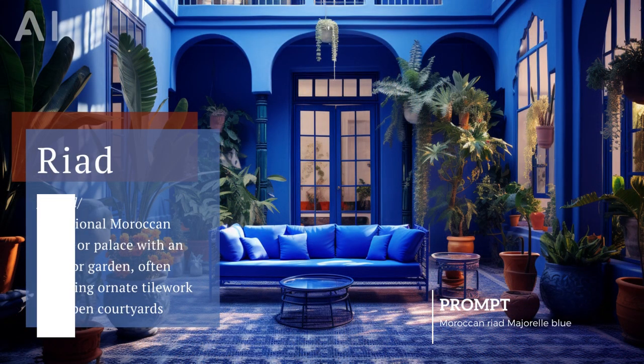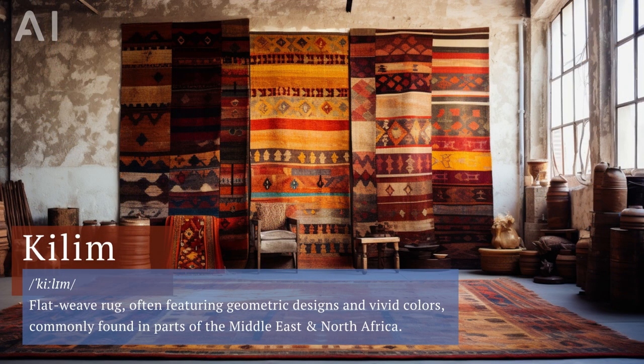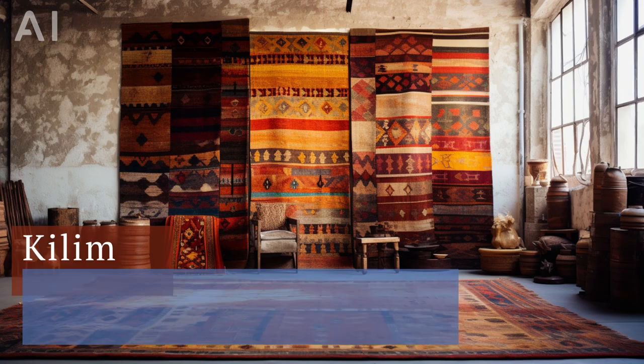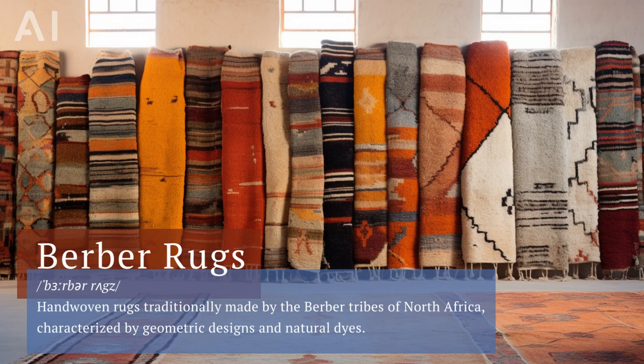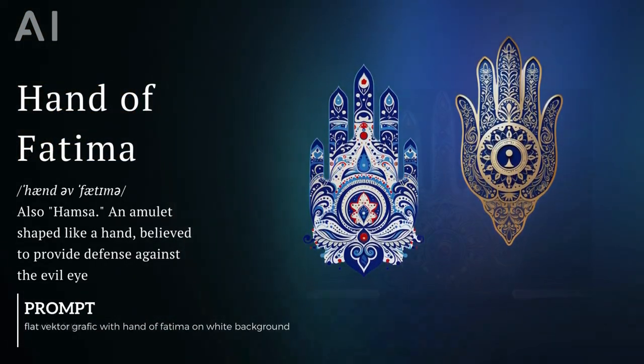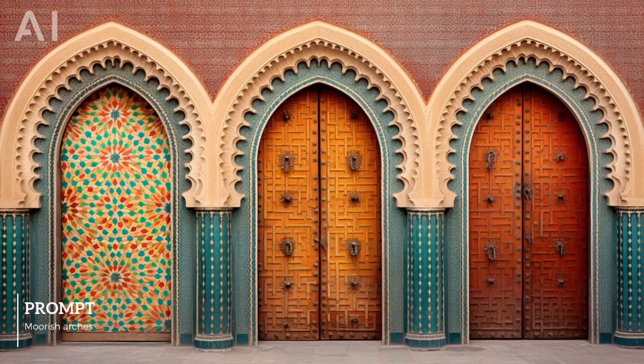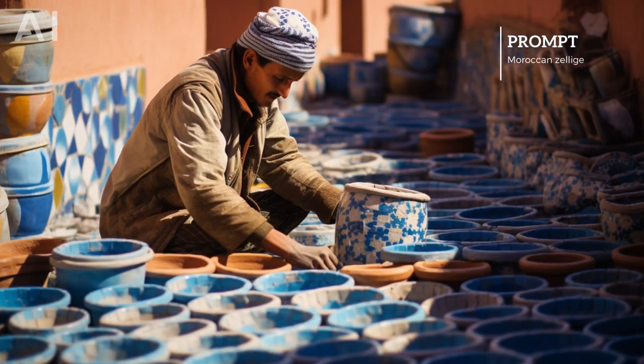These intricate yet orderly patterns can be seen in Moroccan riads, traditional houses with interior gardens, as well as handcrafted kalims and Berber rugs. Moroccan design motifs pull from local culture, with abstract shapes as well as iconic images like the hand of Fatima. While intricate in detail, the patterns have an orderly look and feel.